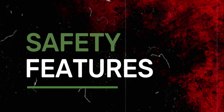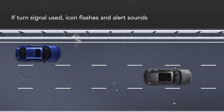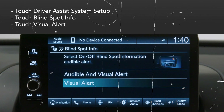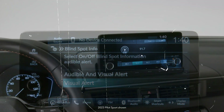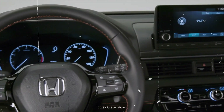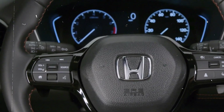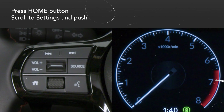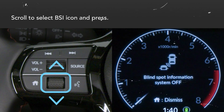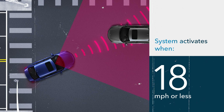Honda Sensing is a comprehensive package of driver assistance features that comes standard on every Odyssey model. It includes helpful tools like Blind Spot Monitoring, Forward Collision Alert, and Traffic Sign Recognition. Notable safety features include standard automatic emergency braking with pedestrian detection, standard lane departure warning paired with lane keeping assist, and standard adaptive cruise control.